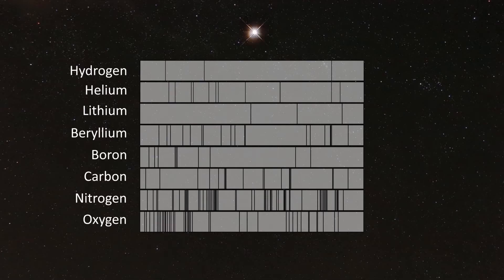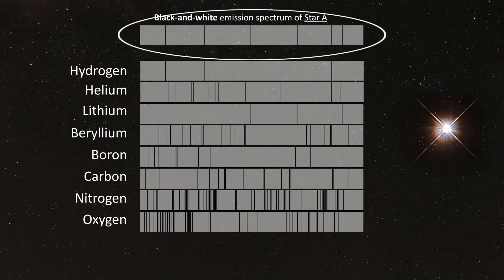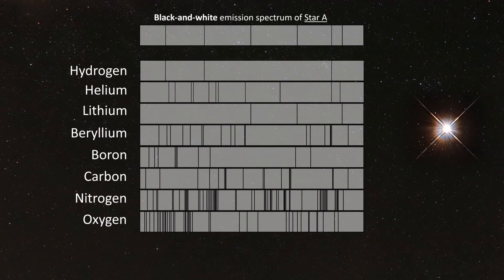Let's look at some more examples. This is the emission spectrum for Star A. Star A contains two elements. After careful analysis, you should have been able to identify the emission lines for hydrogen, indicated here in red, and lithium, whose lines are indicated here in green. This means that Star A contains the elements hydrogen and lithium.